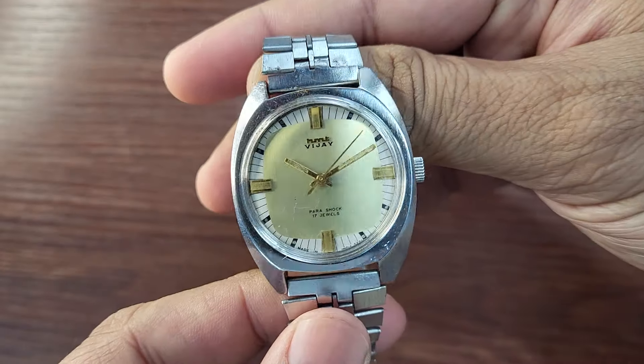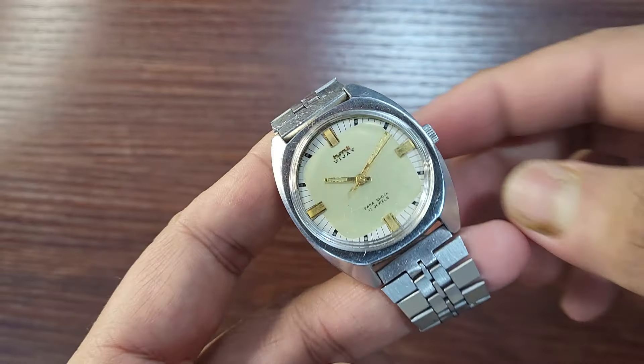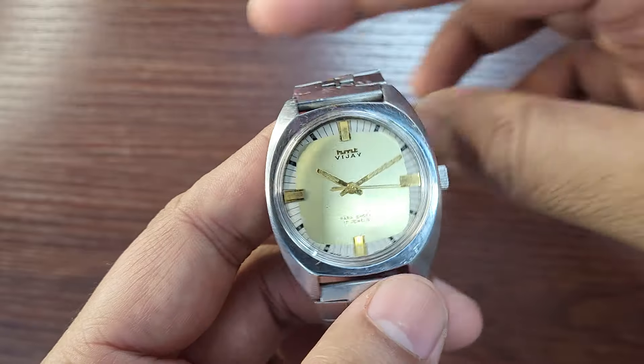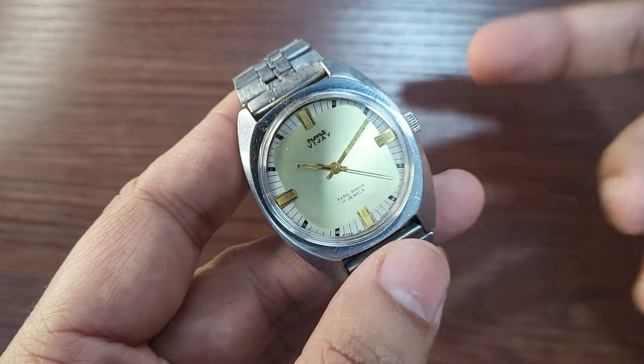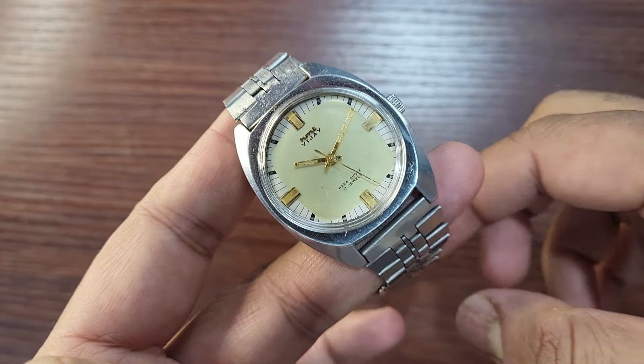This is a yellow and gold variant with black painted indices and golden applied indices. It also comes in a white variant, a black variant, and a white with a cross in between. So there are a lot of styles available in this watch.